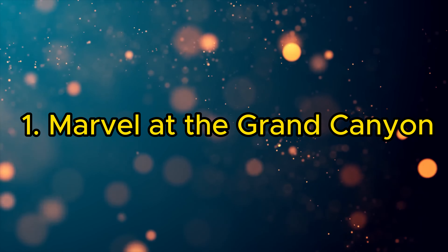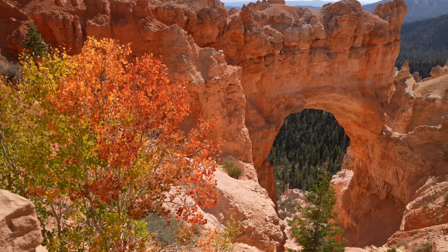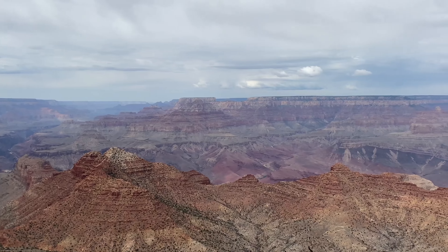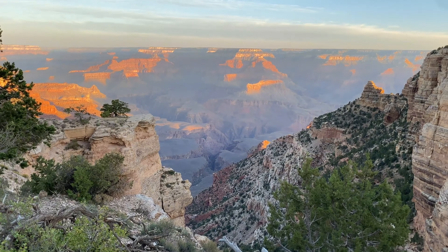1. Marvel at the Grand Canyon. Embark on a journey to the Grand Canyon National Park, a short drive from Flagstaff. This natural wonder, known for its stunning vistas and geological significance, offers breathtaking views, hiking trails, and a chance to witness nature's grandeur up close.